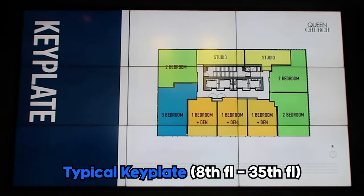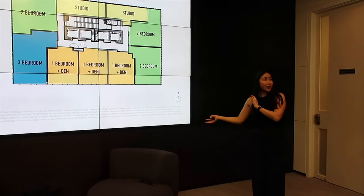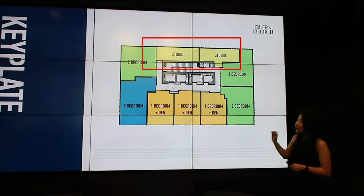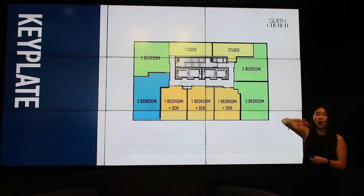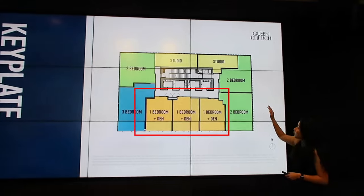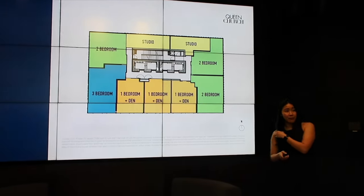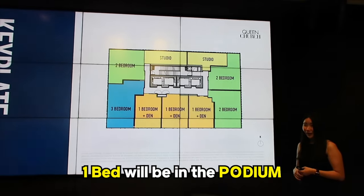The floor plan goes from a studio to a one plus den, and then there are two bedrooms and three bedrooms. This is your typical floor plate from the eighth floor to the 35th floor, with an average of about 410 square feet. The beautiful thing about these studios is there's a ton of windows along the north side — not long and narrow with one window at the end. To the south will be the one plus dens at about 525 to 545 square feet — two of these are mirror images with more than one bath. There are no balconies; all will have operable awning windows.